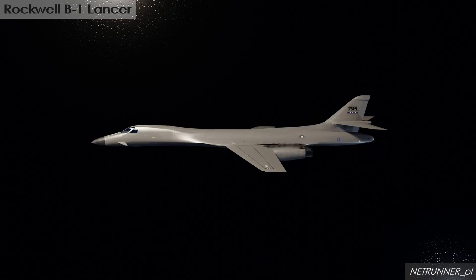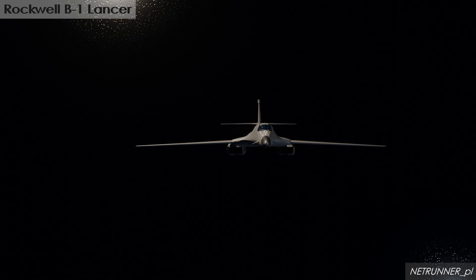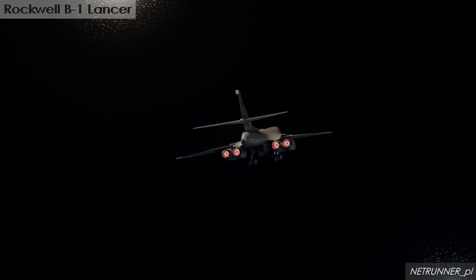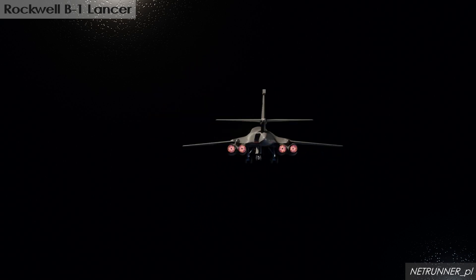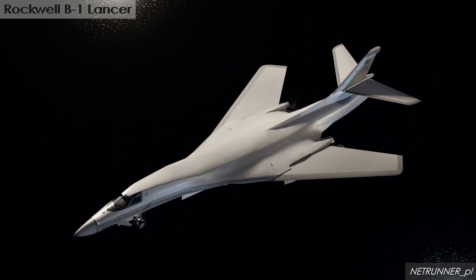The B-1 Lancer, often nicknamed the Bone, is a supersonic variable sweep wing heavy bomber used by the United States Air Force. It is one of the USAF's three strategic bombers, alongside the B-2 Spirit and the B-52 Stratofortress.